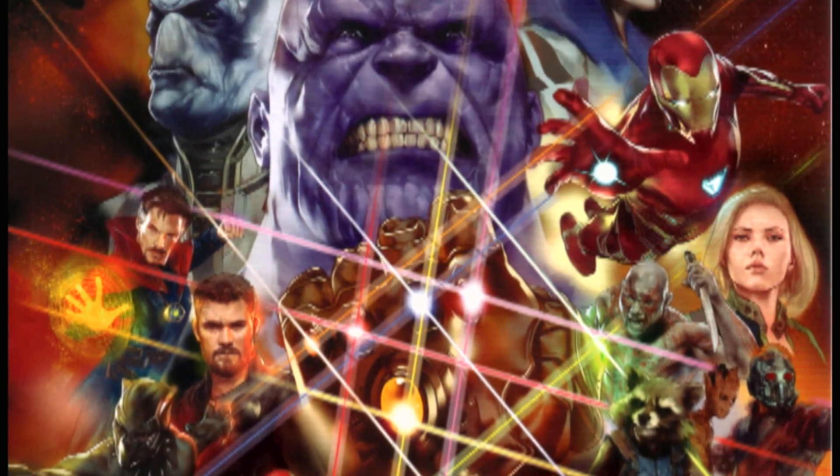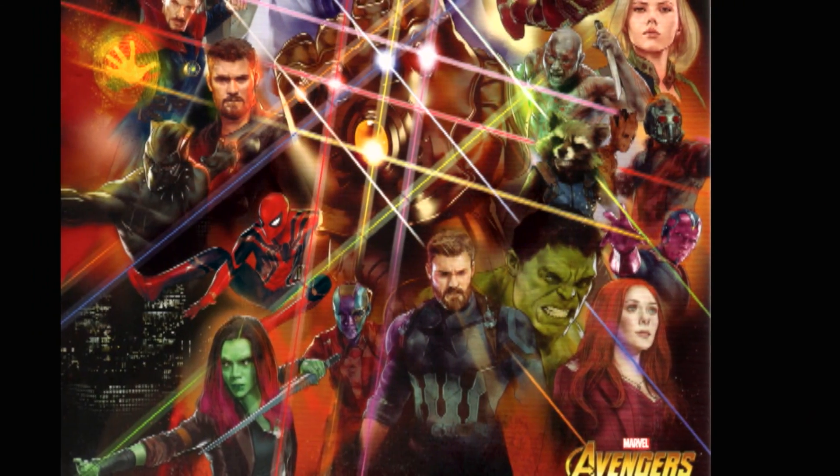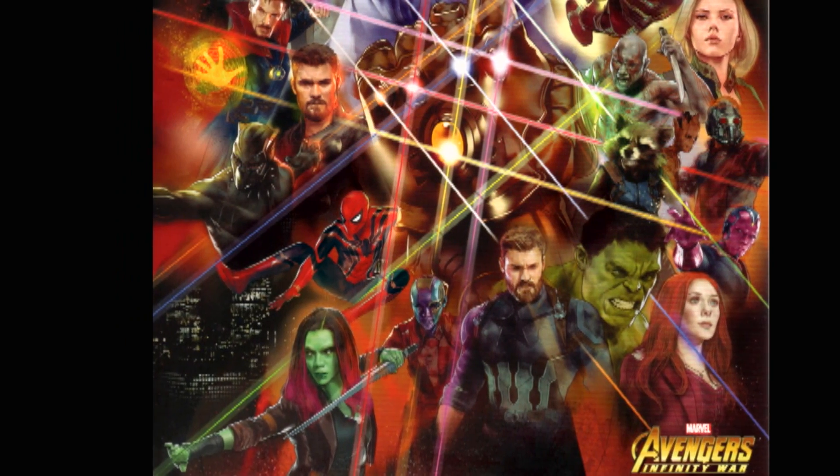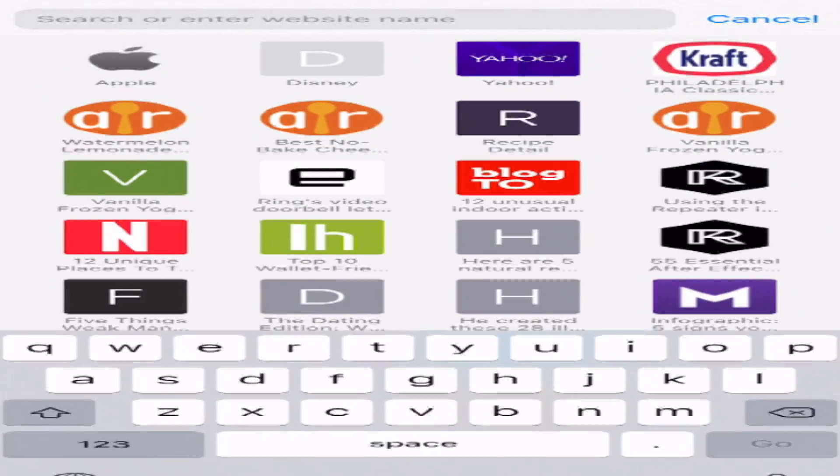Next we have an Avengers mini poster featuring all our favorite heroes. In the middle you've got Thanos wielding the Infinity Gauntlet, and then he's surrounded by all our heroes — Spider-Man, Gamora, Cap.